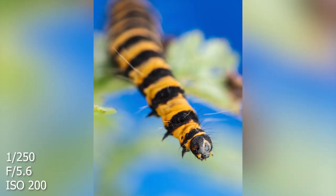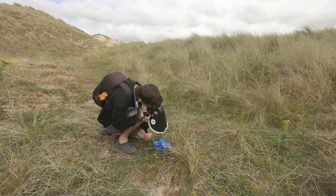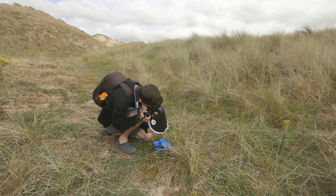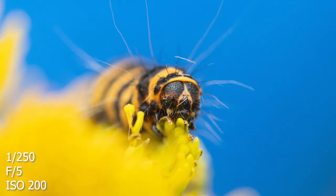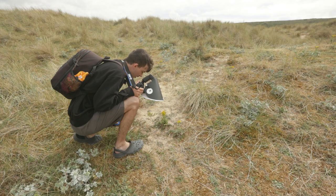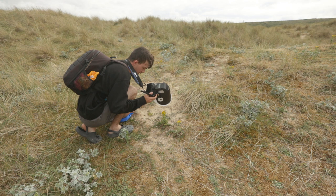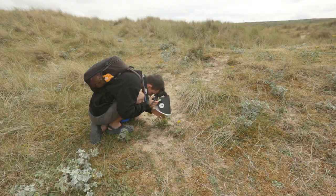I saw a couple of these the other day and I'm not sure what they are. They sort of look like beetle-earwig looking things — very weird. They're sort of wedged in quite deep so I'm not sure if I'll be able to get a nice photo. If you know what that bug is, let me know in the comments because I have no idea.